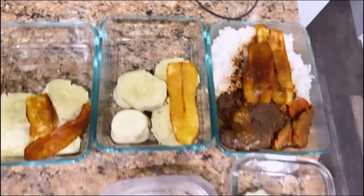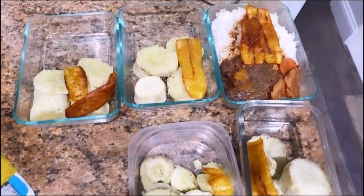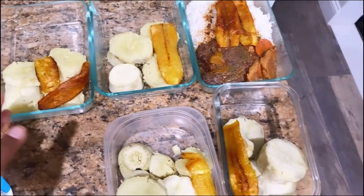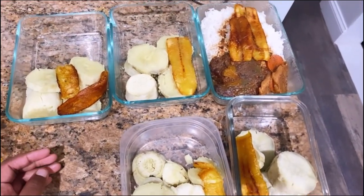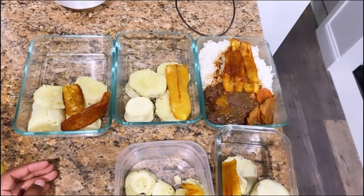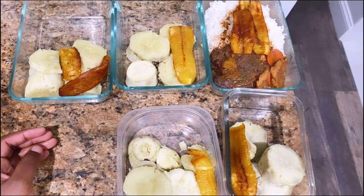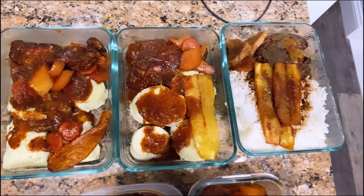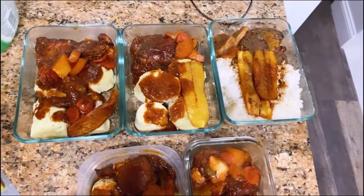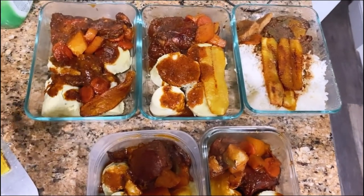Here's what the meal prep looks like: this one I just added plantains, these have baked sweet potato, and these have baked sweet potato and plantains. I'm just waiting to finish up my meat to add to the last one. I have five containers for five days — baked sweet potato, brown stew chicken, and fried plantain. That is lunch for the week. This is definitely gonna be damn good — don't mind how it looks right now, this is gonna slap.